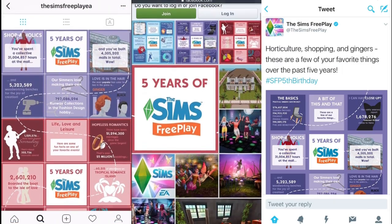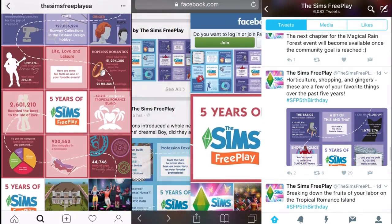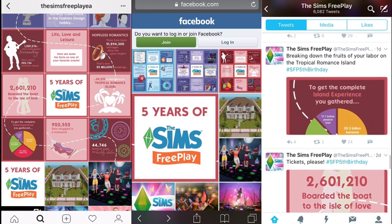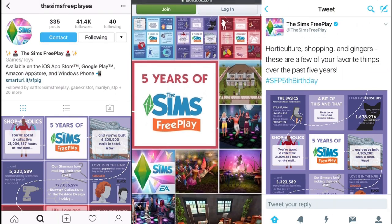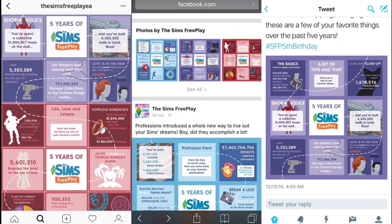Their social media accounts have been doing some really cool celebrations. They're showing all the numbers Sims Freeplay has achieved over the past 5 years, like the fact that there have been over 25 million weddings in the game. That is absolutely crazy. And the fact that ginger hair is the most popular hair colour in the game. Not so crazy.